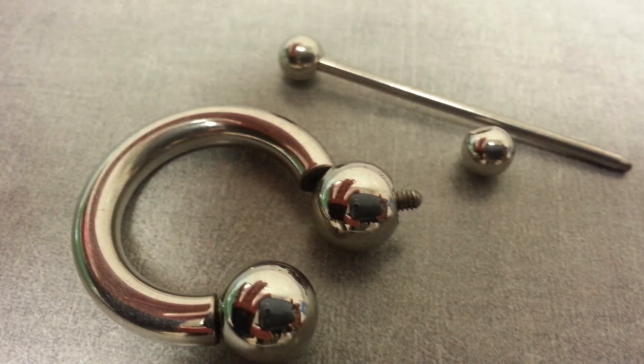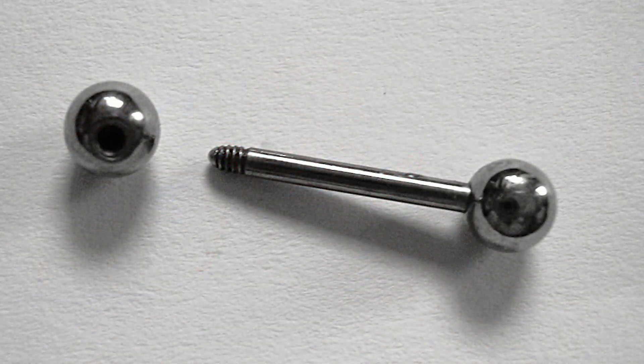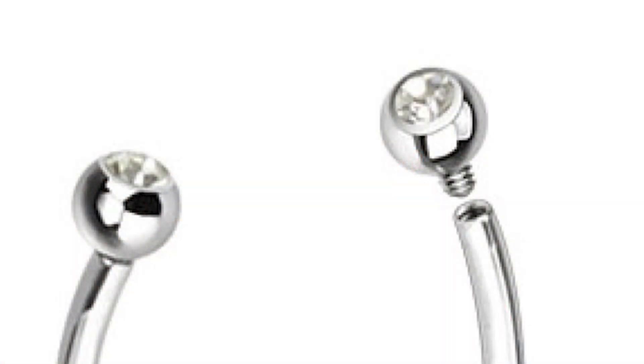What we're going to talk about today is threaded jewelry — jewelry that threads on the ends, threads onto the post. There are two primary styles: externally threaded, which means the threading is on the post and a ball screws onto it like a nut; and internally threaded, which has a piece of threading that comes off the end and threads into the post, kind of like a screw.